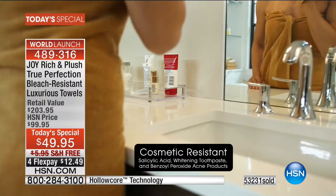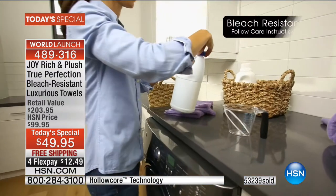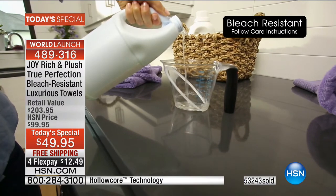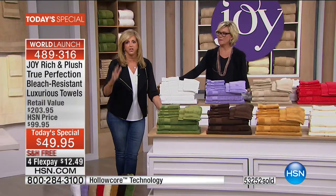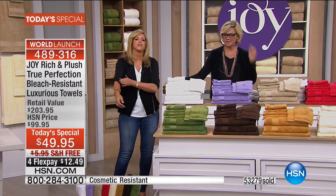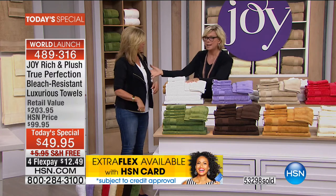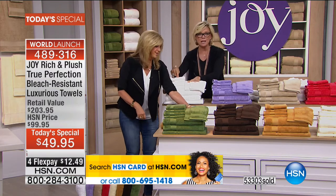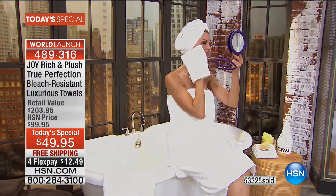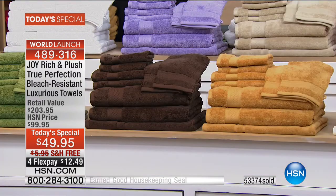Janet also has the Joy mop and loves it. After the call, the host decides on her color choices: she has the white from three years ago and they still look as white today. She's adding espresso and rich gold — a pretty trio. Showing the combinations: espresso brown with white together — gorgeous. A lot of people are also getting the driftwood with the espresso — a pretty combination, and the rich gold with the buttercream.